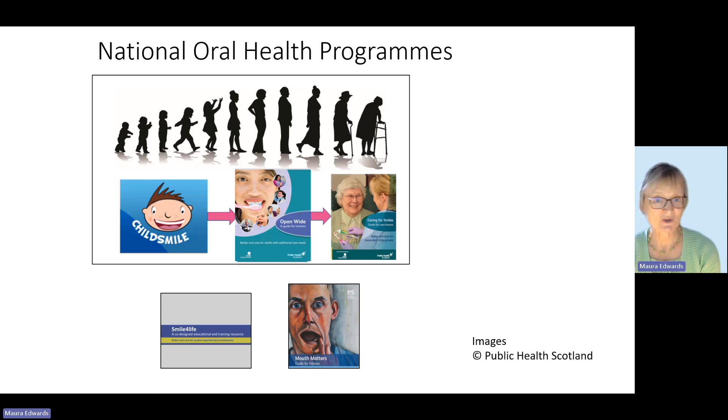I will also mention Open Wide, which is a newer programme for younger adults who might have additional care needs. And I'll just mention in passing that we also have programmes for people who are homeless — Smile for Life — and people who are in prison — that is Mouth Matters. I don't have time to cover them today but wanted to mention them.